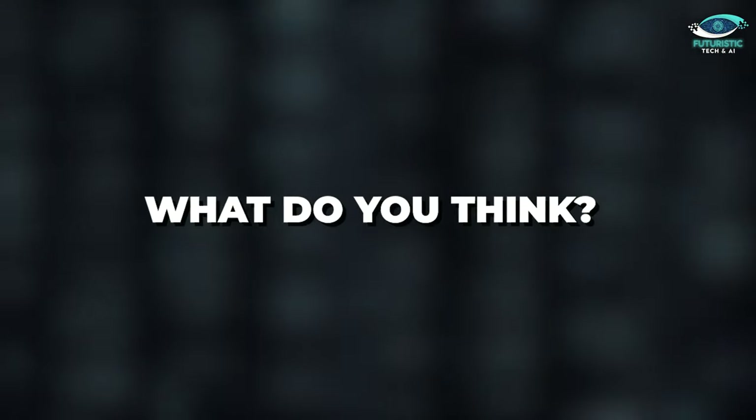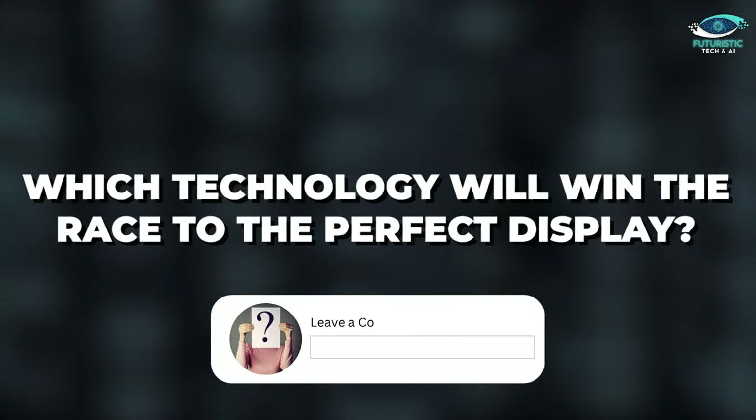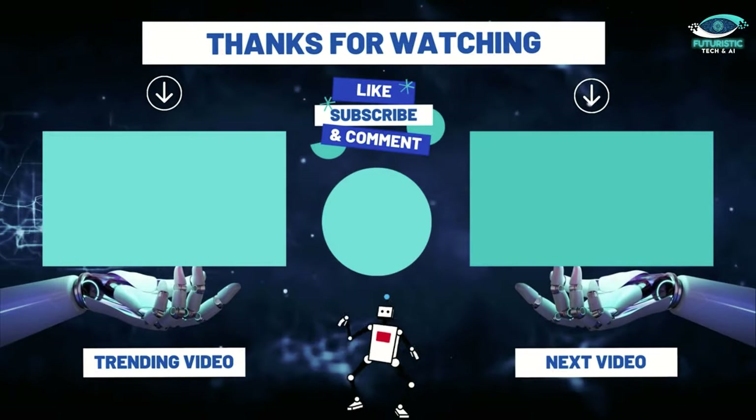But what do you think? Which technology will win the race for perfect display? Let us know in the comments below.